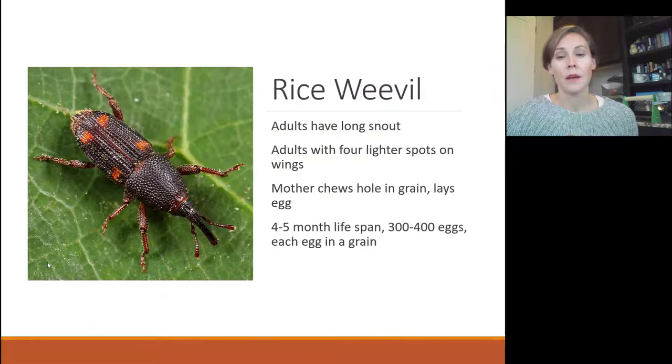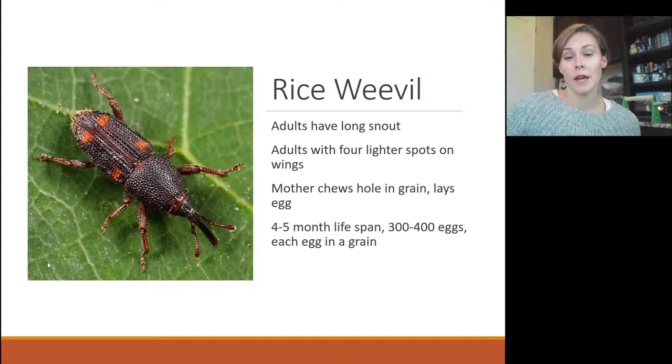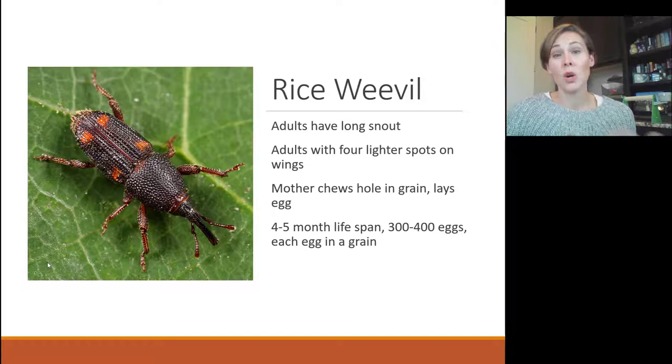The rice weevil, being a weevil, has a very long snout — the snout makes a weevil a weevil, with mouthparts at the end. Adults have four lighter spots on their wings. The mother chews a hole in the grain, lays her eggs in that hole, and those larvae hatch and eat the grain out from the inside — basically leaving just a shell. They live a fairly long life and one female can lay up to 400 eggs, so infestations grow very quickly.